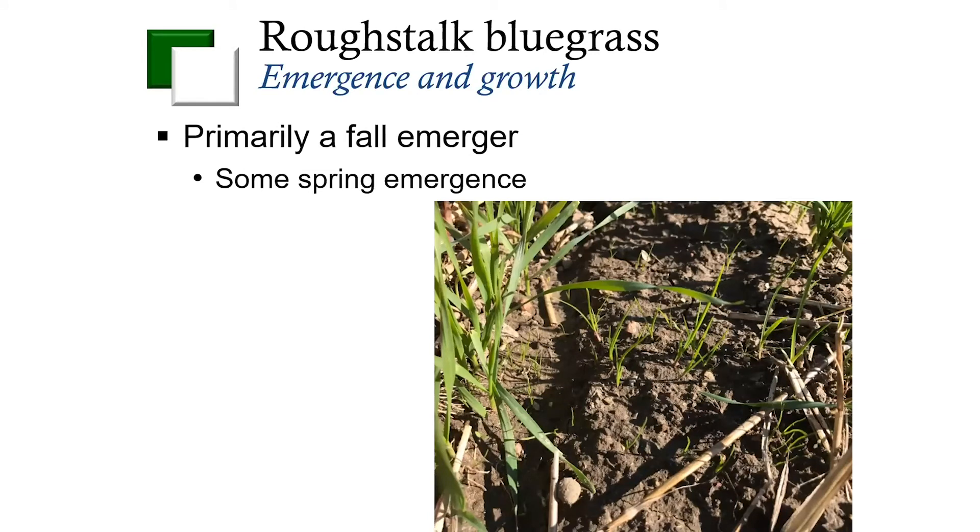One of the things that we've done, because we didn't really know much about rough stock bluegrass, is try to track its emergence and growth through the season. We've done this over the last three years. One of the things we have seen is that rough stock bluegrass tends to be a fall emerging weed species — we'll see it coming up about the same time as winter wheat. However, unlike some of our other grass species such as common wind grass, we do see some spring emergence. That can actually help change some of the management techniques, and I'll talk about how that might affect management. So it really comes up in the fall, but we do see some spring emergence of rough stock bluegrass.